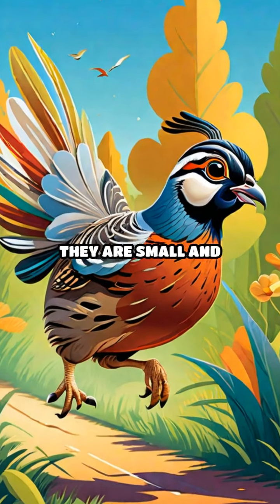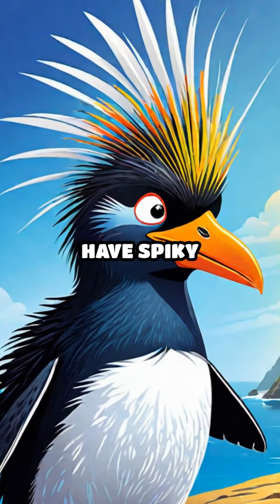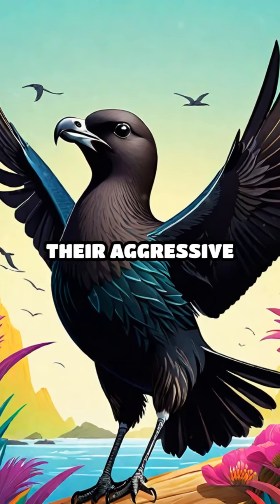Q is for quail. They are small and fast runners. R is for rockhopper penguin. These penguins have spiky feathers on their heads. S is for skua. They are known for their aggressive behavior.